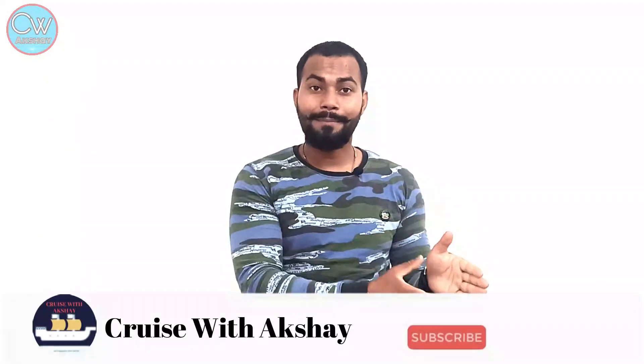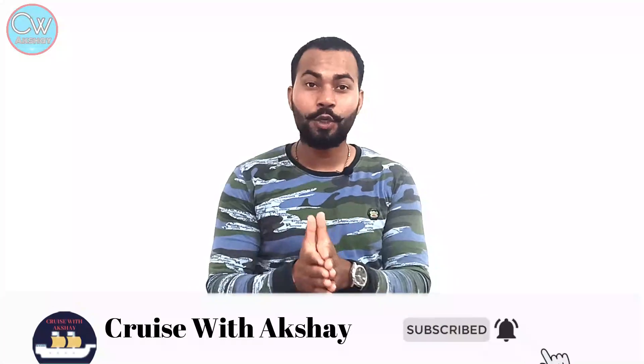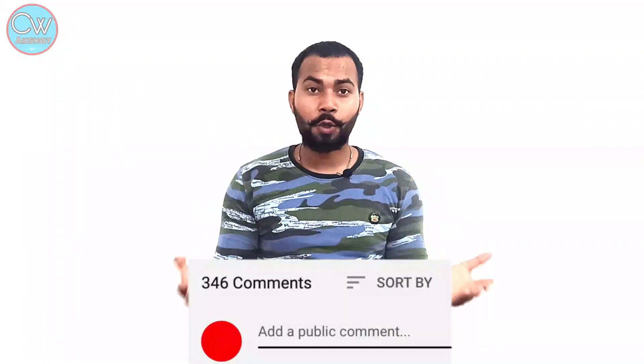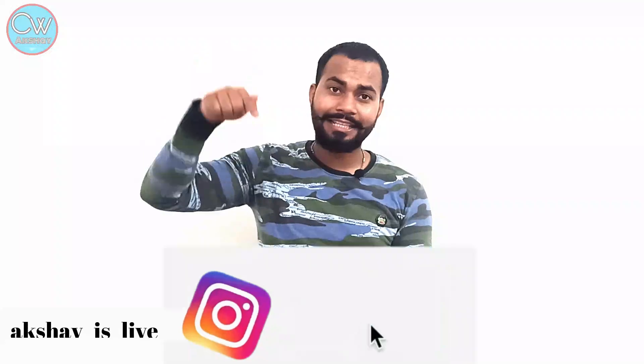If you haven't subscribed to my channel, please subscribe, press the bell icon and turn on all notifications so you get alerted whenever I upload a new informative video. If you found this video helpful, press like. If you have any questions, let me know in the comments section. You can also personally message me on Instagram — the link is in the description below. Till then, keep watching and take care.